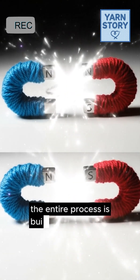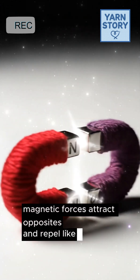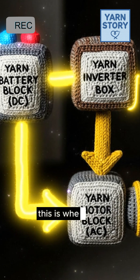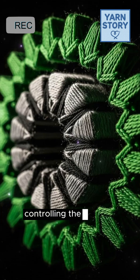The entire process is built on a simple physics principle: magnetic forces attract opposites and repel like poles. This push and pull is what creates the turning force. The battery provides DC, but the motor needs alternating current, AC. This is where the inverter steps in — it's the brain that converts DC into AC, controlling the motor's power flow.